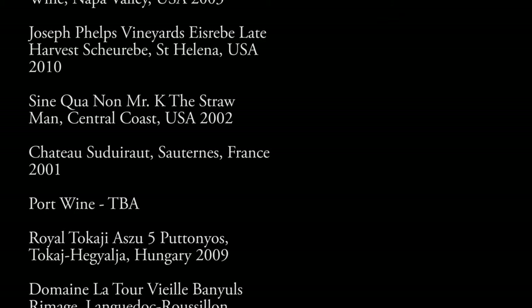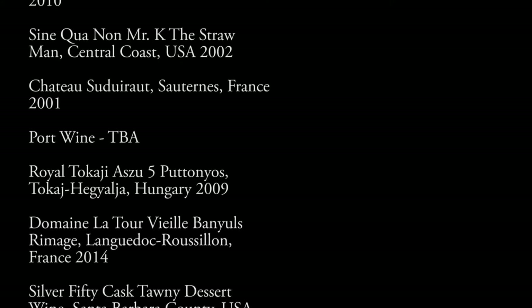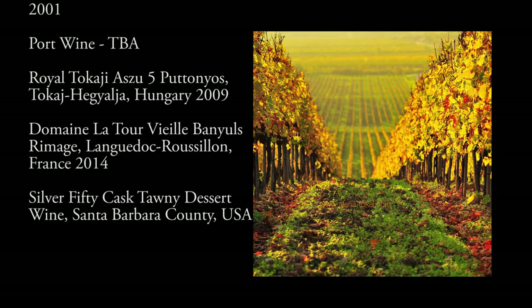And then the classic Château Suduiraut 2001, a spectacular wine from Sauternes, and also the classic Royal Tokaji Aszú 5 Puttonyos, Tokaji from Hungary.